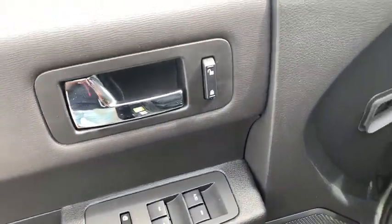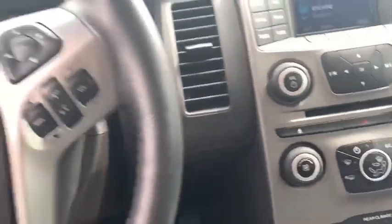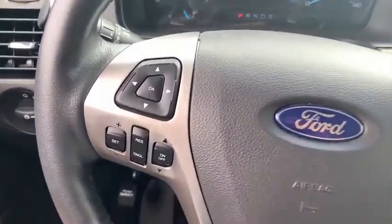Trip computer, overhead console, remote keyless entry, panic alarm, tachometer, brake assist, power driver's seat, rear window wiper, driver vanity mirror.